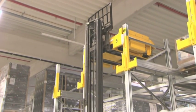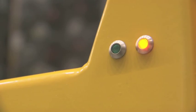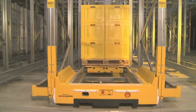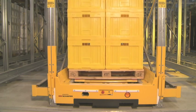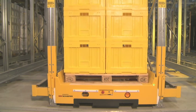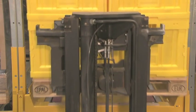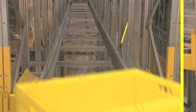The shuttle is immediately available on positioning in the console. For each docking, the shuttle's power cap is supplied with power within seconds. This intelligent charging technology not only guarantees efficient, continuous operation in the warehouse, but also easy operation in deep freeze areas.